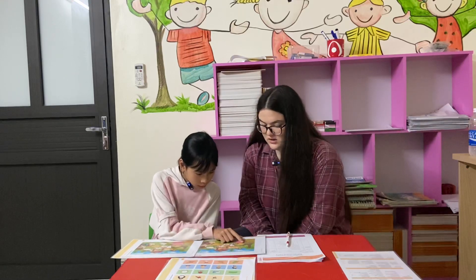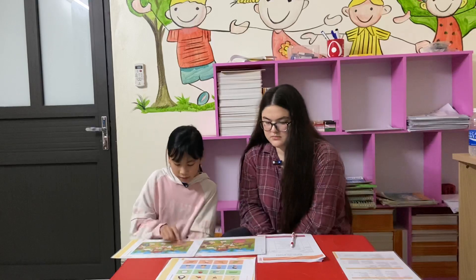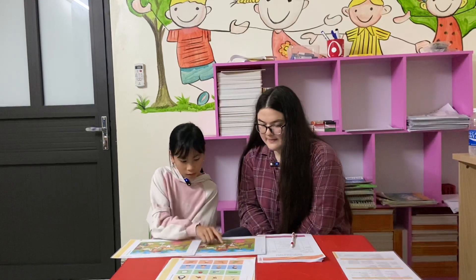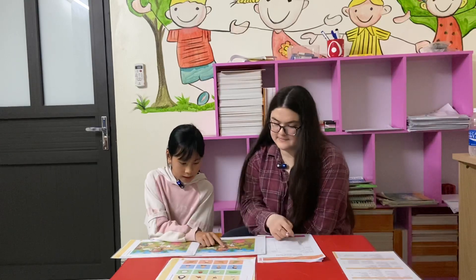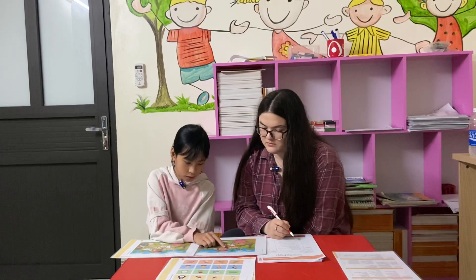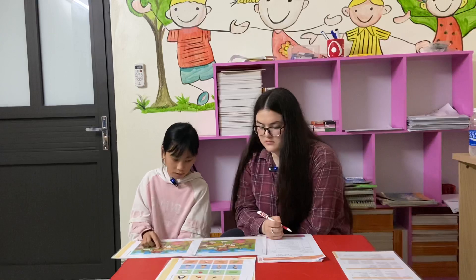The donkey is not mine. The donkey is mine. The grass is near the house. The grass is not near the house. The grass is near the house.